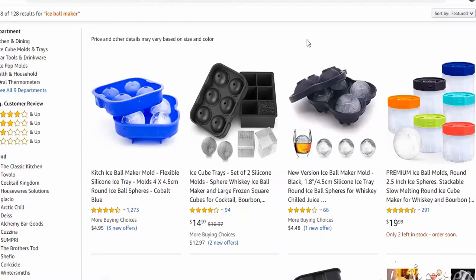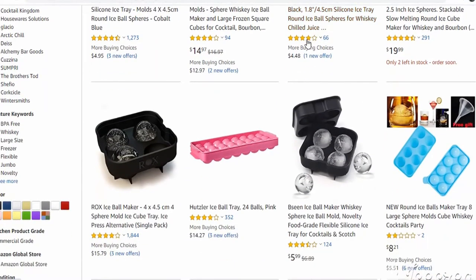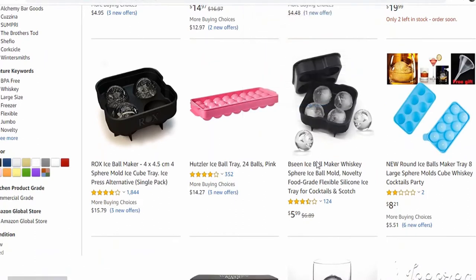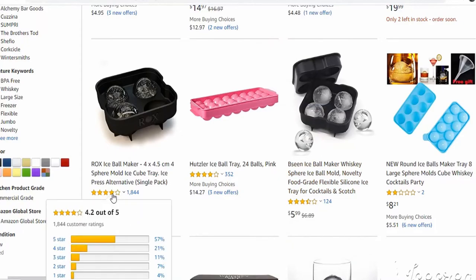Number seven is ice ball makers — also an essential in every household. Whenever you have guests coming over, it's a great tool to serve them perfectly round ice balls with their beverages.